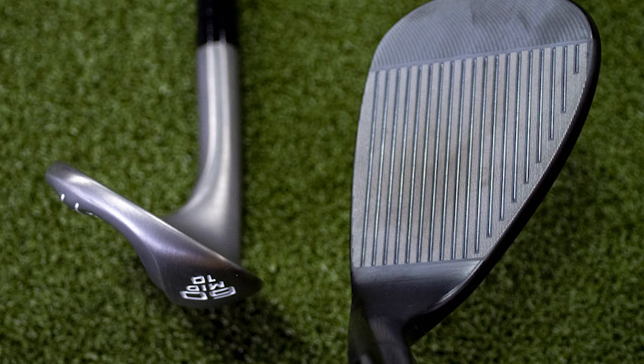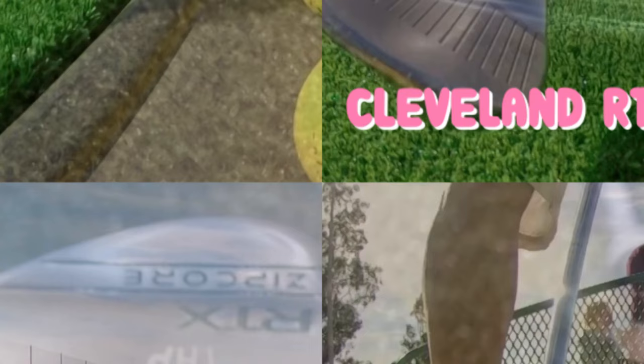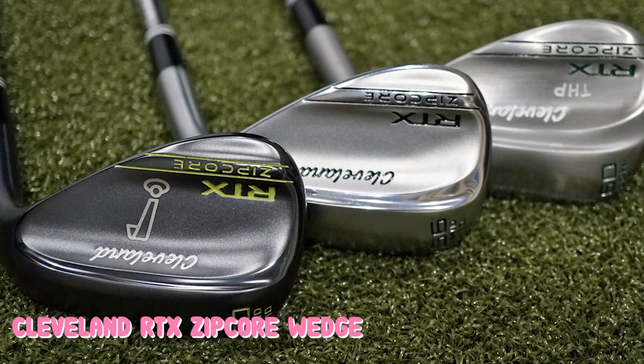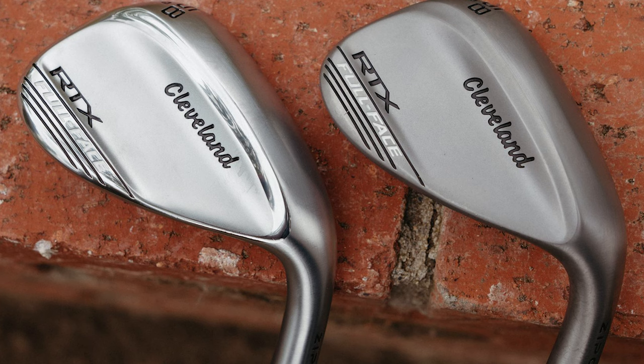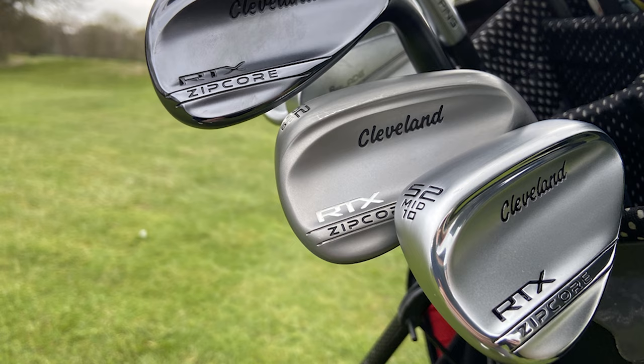The RTX has the Cleveland Tour Zip grooves and is one of the more versatile wedges available. If you're a mid to low handicap golfer, this is a great wedge choice for you. Just like the Titleist, you can get the RTX with a few different finish options — the black PVD is our favorite. The new black finish is much more durable than in years past and will hold up for quite some time. The RTX comes standard with a steel wedge flex shaft, but you can typically get Cleveland wedges with a graphite shaft without having to order them custom. Since the Cleveland RTX is a current release, the pricing may be a bit higher, but this is a set of golf wedges you'll keep in your golf bag for quite some time.